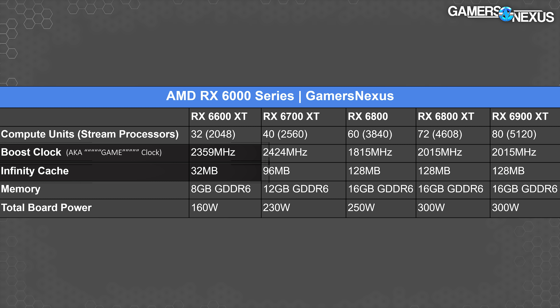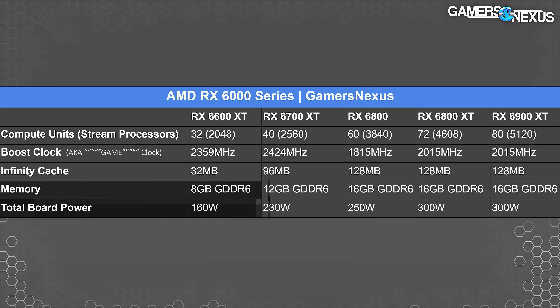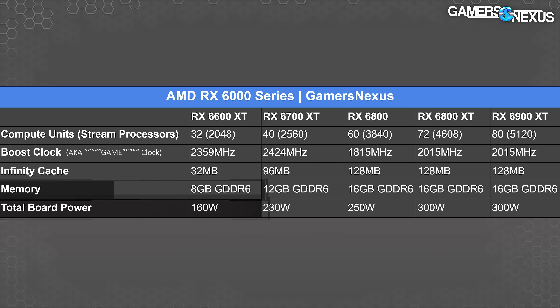Cache is 32 MB, which AMD says was tuned specifically for running on the 128-bit bus, with optimization for hit rate during 1080p gaming. Memory is 8 GB of GDDR6, with power expectations at 160 watts on a single 8-pin — though board partners can boost that higher with a custom vBIOS if they want to.